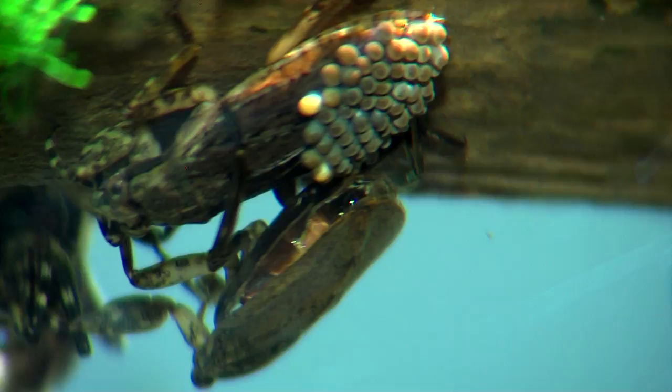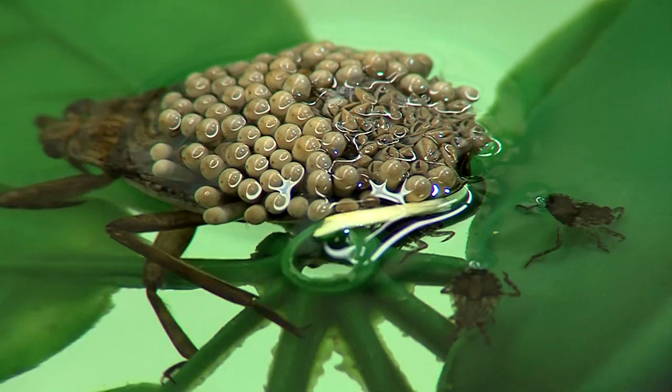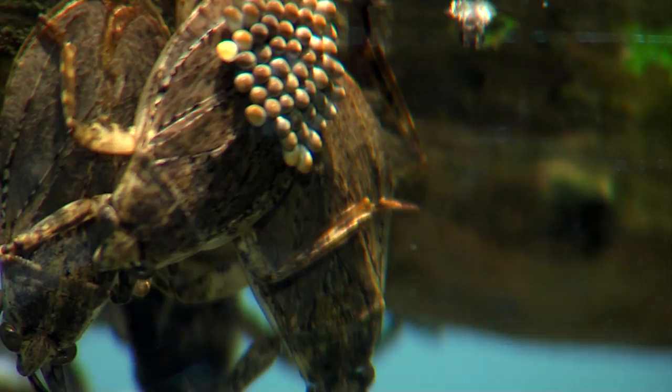Well, that sounds like a pretty good plan — lay the eggs that way so the dad can escape if a predator comes nearby, that helps the babies. But there's more than that. The dad literally uses his hind legs and will brush them off to keep algae and mold off them that could hurt the babies.